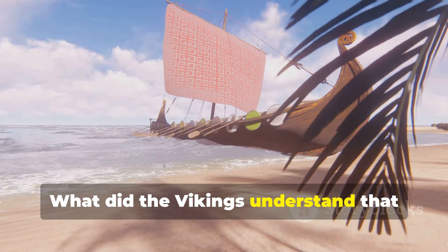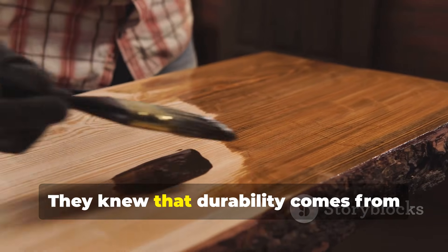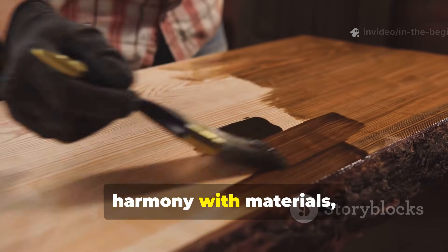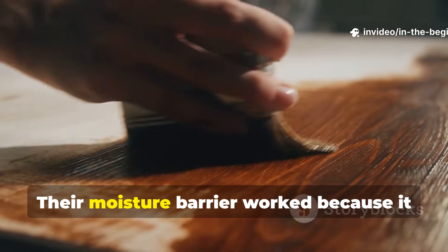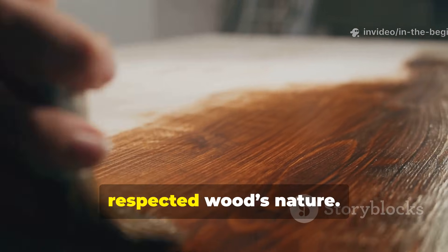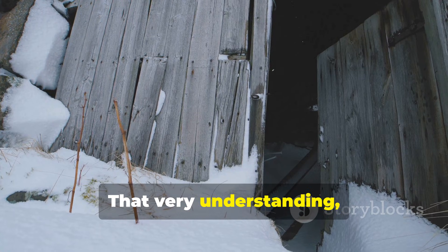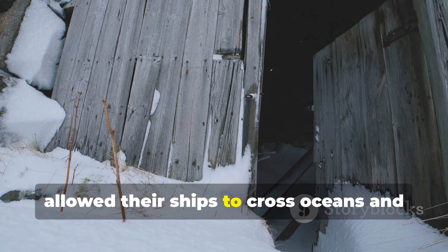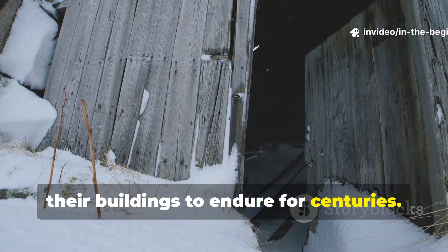The Vikings understood that durability comes from harmony with materials, not domination. Their moisture barrier worked because it respected wood's nature. That understanding allowed their ships to cross oceans and their buildings to endure for centuries.